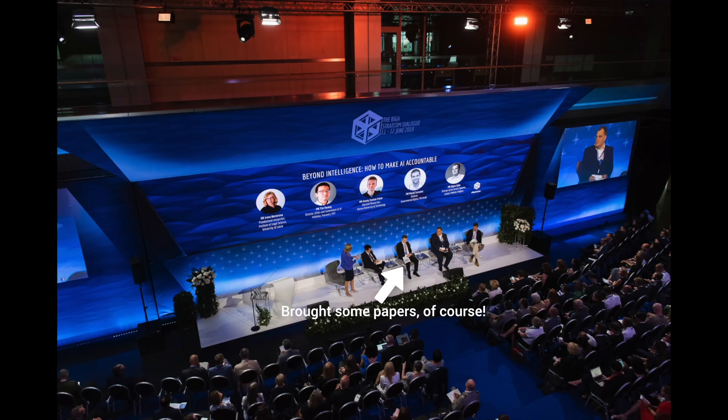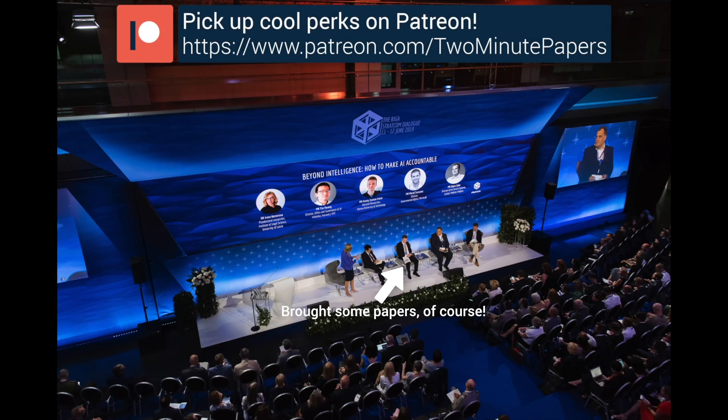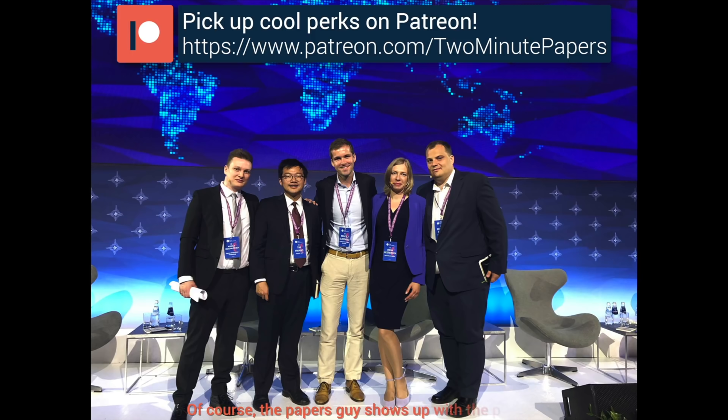However, because of your support on Patreon, I am in a fortunate situation where I can focus on doing what is right and what is the best for all of us, and not worry about the financials all the time. I am really grateful for that — it really is a true privilege. Thank you! If you wish to support us, make sure to click the Patreon link in the video description. Thanks for watching and for your generous support, and I'll see you next time!